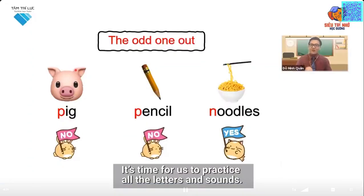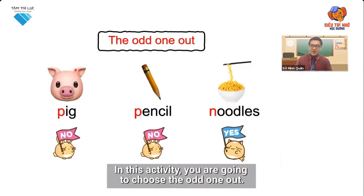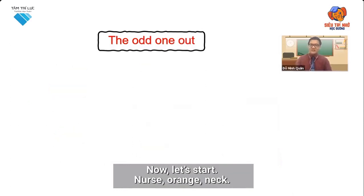It's time for us to practice all the letters and sounds. In this activity, you are going to choose the odd one out. Now let's start.